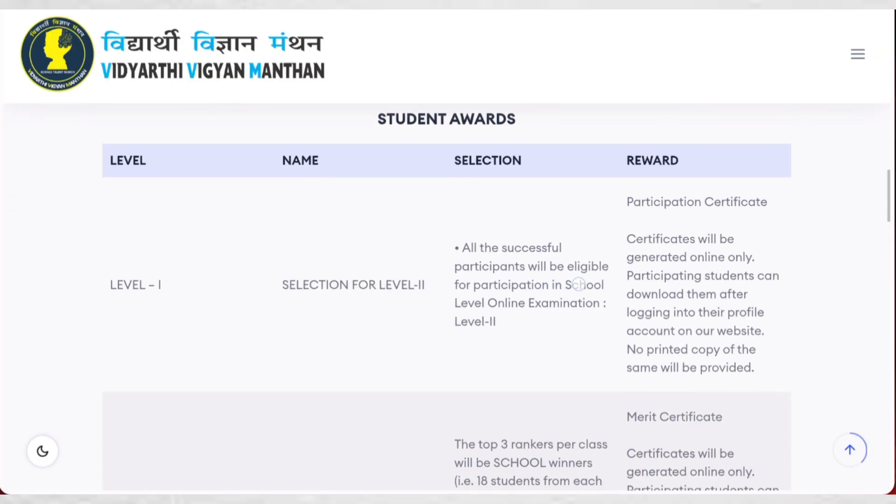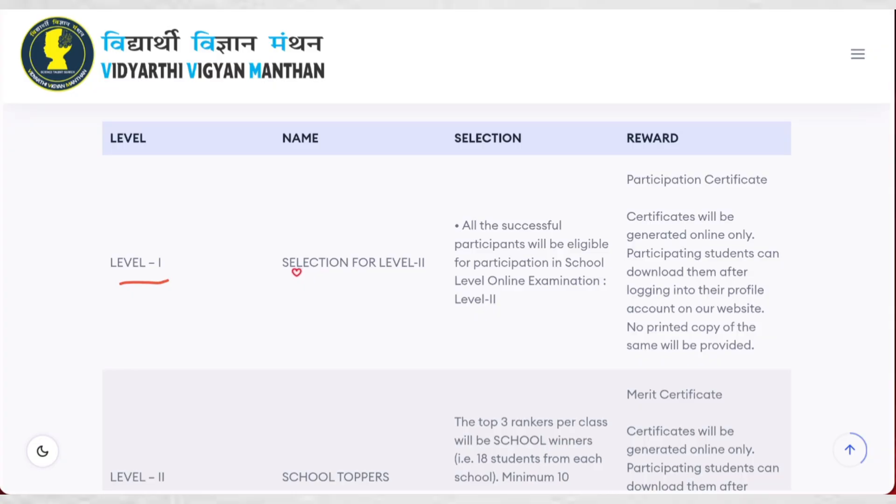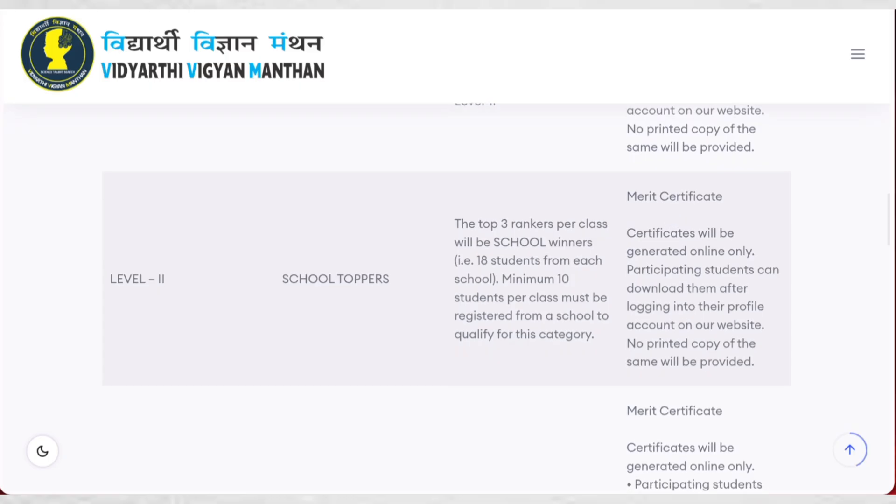Student awards: if you qualify Level 1, the main purpose is to select students for Level 2. All successful students will be eligible to participate in the school-level competition in Level 2. All participants will receive a certificate, generated online only, which they can download after logging into their profile — no printed copy will be provided. For Level 2, school toppers — top 3 rankers per class across classes 6 to 11, totaling 18 students from each school — will receive a merit certificate generated online.